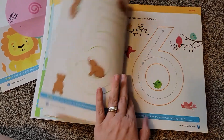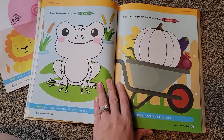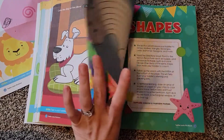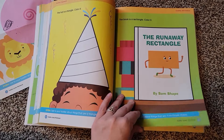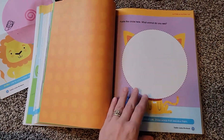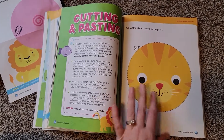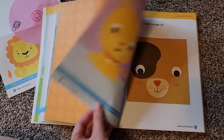After the alphabet, you move into numbers, then colors. After colors, you get to shapes, then cutting and pasting. I think that cutting and pasting is a cool thing they put in this book, because it seems like something that would be challenging for a two or three year old. I'm excited to see how my toddler does with these.